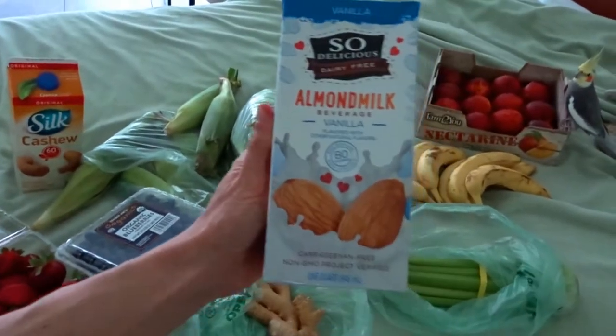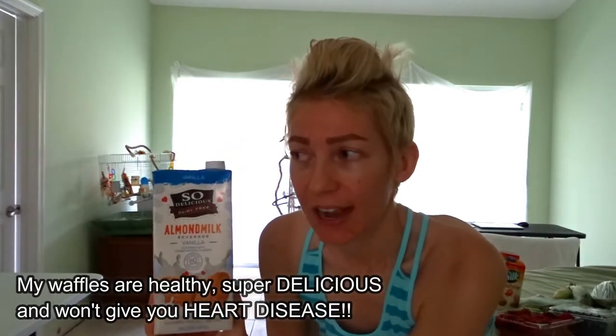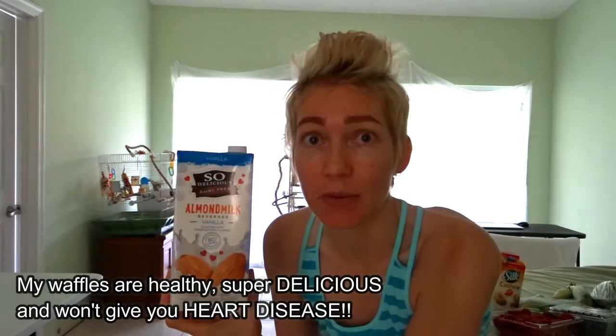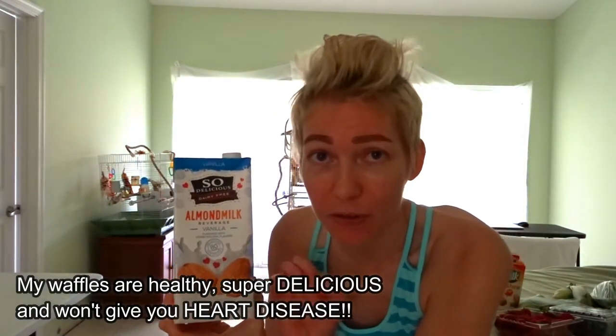The first thing I got was some vanilla flavored almond milk. I love the vanilla flavored almond milk for when I make waffles and things like that. I have a fantastic waffle recipe that comes out a billion times better than the waffles you buy in any restaurant. If you try my waffles you won't even believe that it's vegan — it's really, really good.